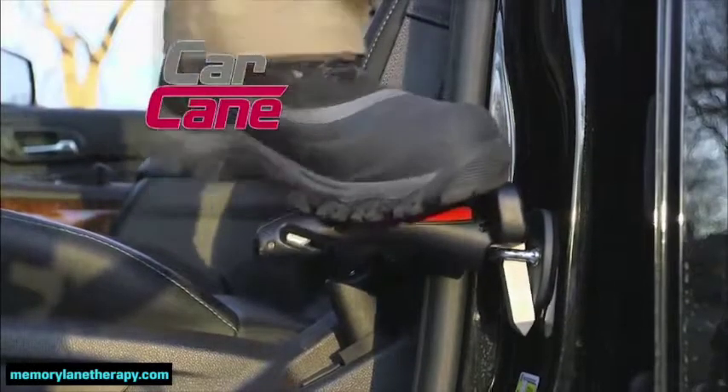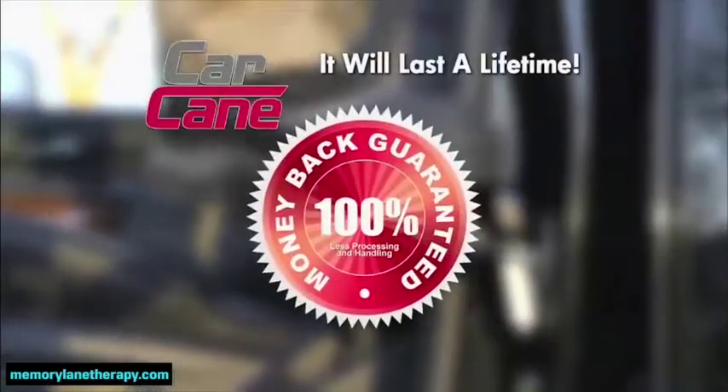We guarantee Car Cane is so well built, it will last a lifetime, or your money back.